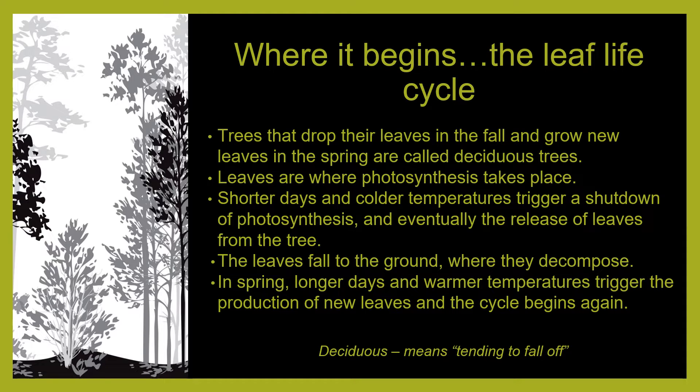So, why do trees do this? It actually helps protect the tree from winter conditions. Those thin, unprotected leaves would be extremely vulnerable to freeze damage, which would be a disaster for the tree the following spring when photosynthesis needs to start up again. It's actually more efficient for the tree to shut leaves down once their seasonal work is done, jettison them, and then grow a nice new set when the days get longer and warmer in the following spring. But what we're actually interested in with Leave Your Leaves is what happens to the old leaves.